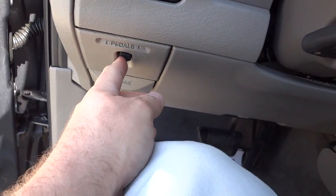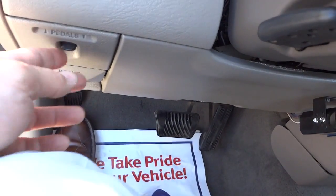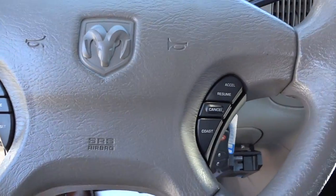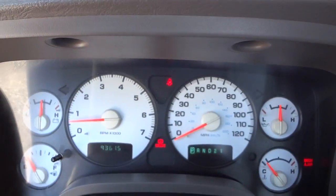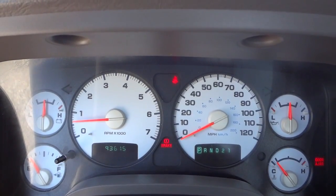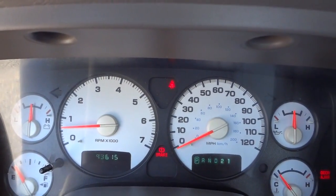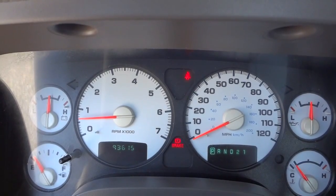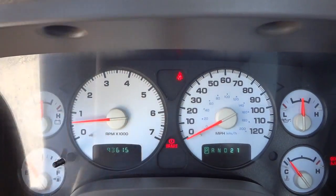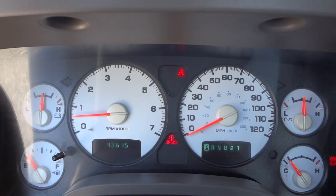It does have adjustable pedals, which is cool — you can adjust those in and out. Here's your cruise control on the steering wheel. There are your gauges displayed in white, which is pretty cool. The emergency brake is on, which is why the brake light is flashing. In the video, the odometer and gear selector appear to be flashing a little, but that's not really the case in real life — it's just the camera refresh rate.